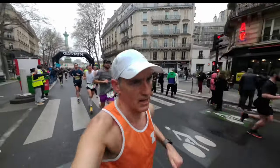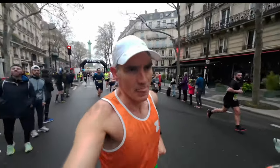So: two hours 58 minutes for Goodwood, two hours 55 minutes for Paris.